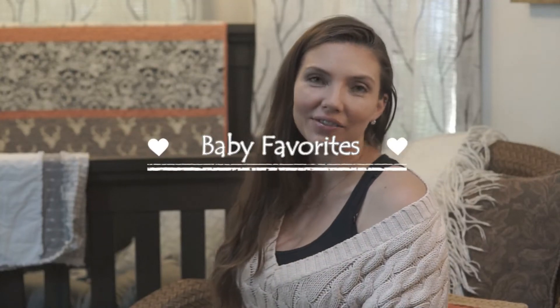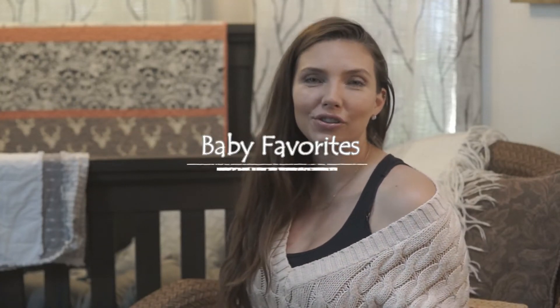Hi guys, welcome back to Conscious Life TV. Today I'm going to share some of my baby favorites. Xavier is about 16 months old now, so we're getting out of the baby stage and full force into the rambunctious toddler stage. I have a lot of people ask me questions about what products I use to take care of him.